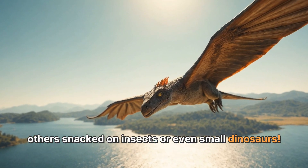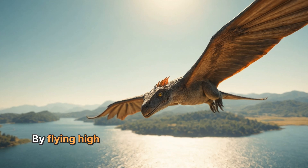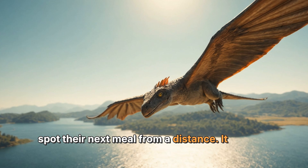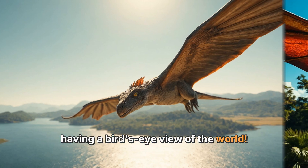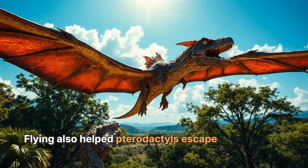By flying high above the water or land, they could spot their next meal from a distance. It was like having a bird's eye view of the world. Flying also helped pterodactyls escape from danger.